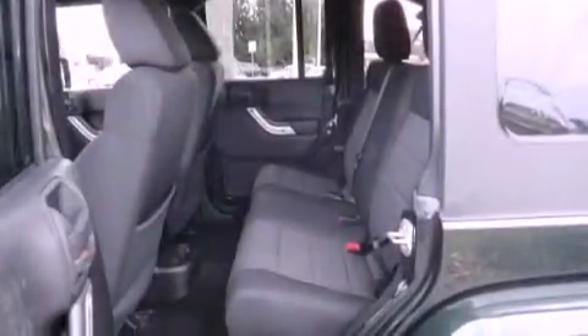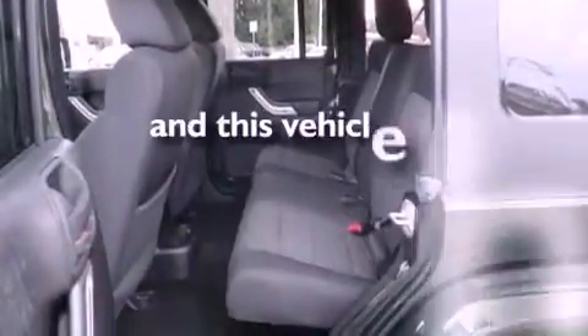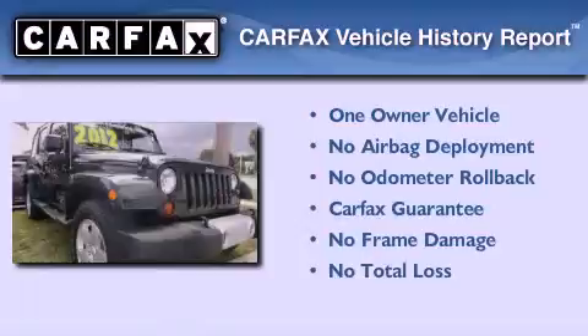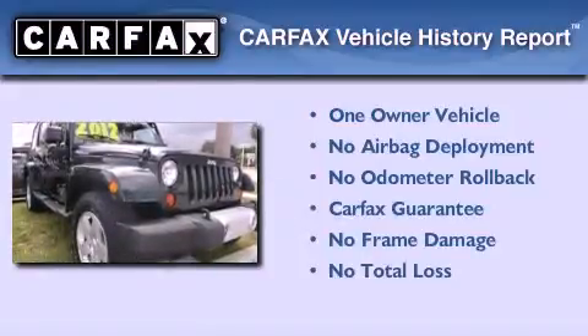A security system, stability control, heated side view mirrors, and this vehicle has less than 8,000 miles. This Jeep has had only one owner, and it qualifies for the Carfax Buyback Guarantee.